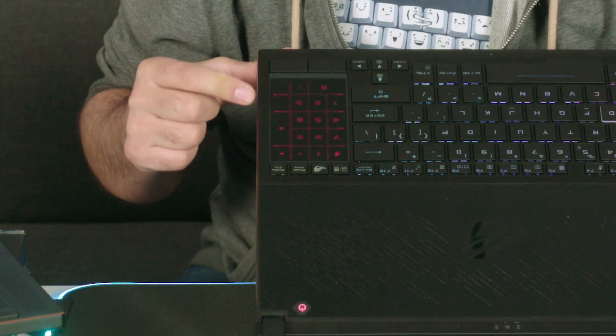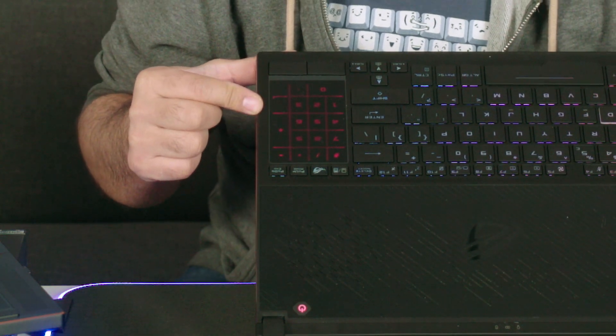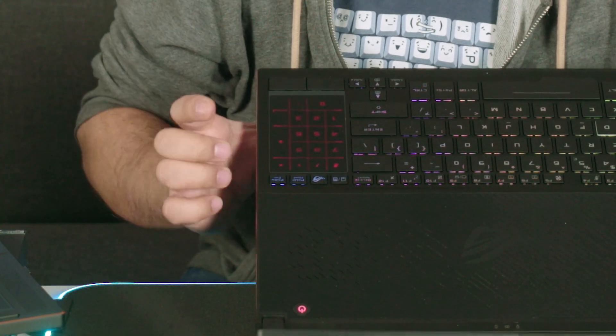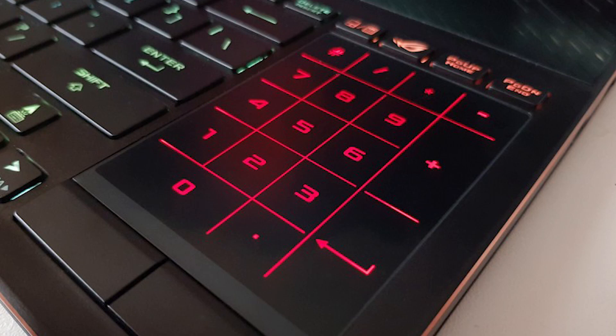The second element that helped drop the size of the laptop was the revamped touchpad-numpad system. The touchpad also serves as a numpad, the switch between the two being done by pressing a single button. Once the numpad touchpad button is pressed, the numbers and symbols found on any numpad appear, obviously illuminated in the red ROG style — because of course they are.